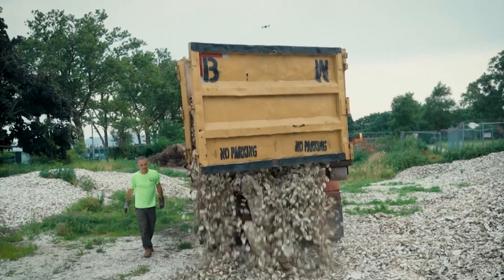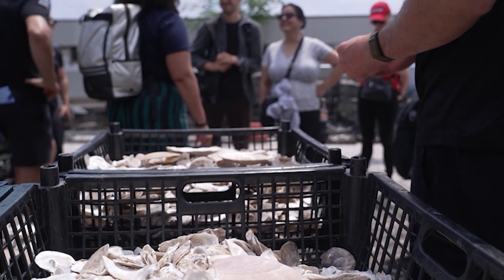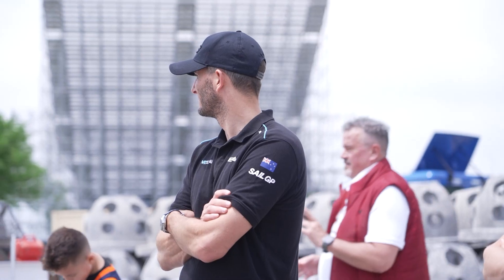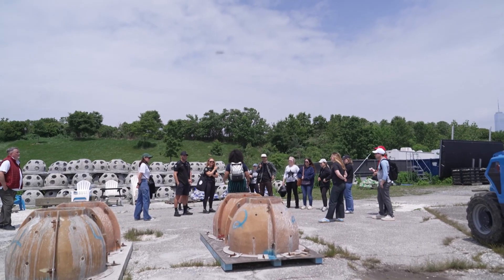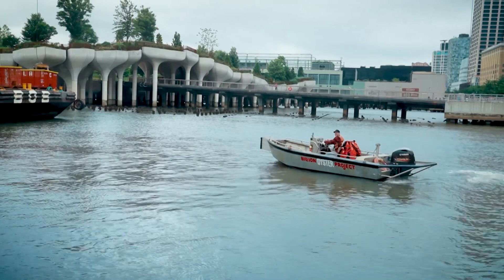This is where we house the shells that we collect from our 80-plus restaurant partners around New York City. The pile to my left is what we call our curing pile. We let nature do her thing to wash away all of the bacteria, because we want to make sure that we're not introducing any new life to the harbor.